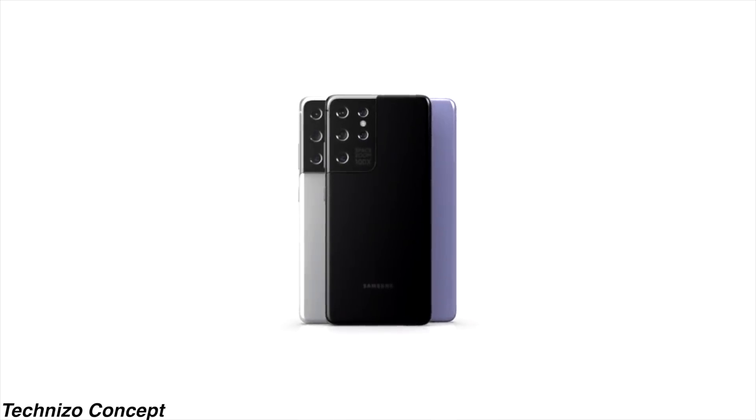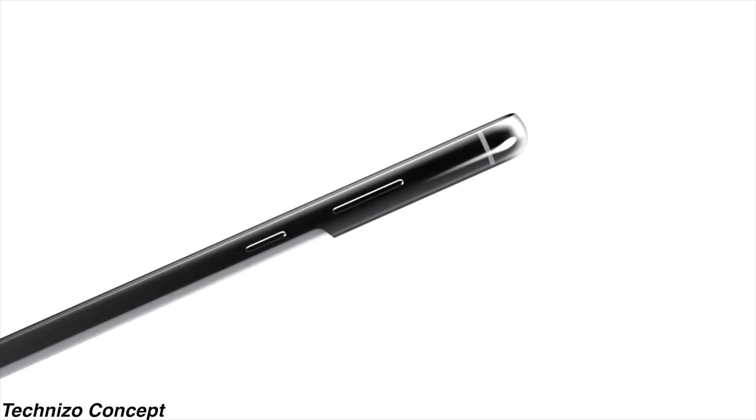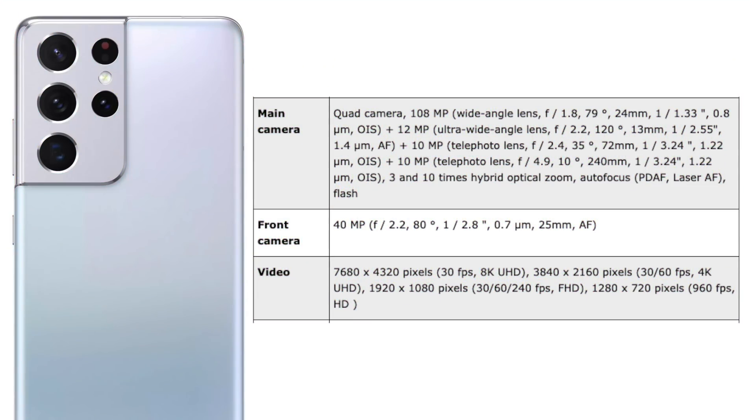It seems like Samsung may have finally backed up their big claims. Although the 100x zoom marketing isn't on the back of the phone, the phone is perfectly capable of it and it's showing Samsung's best zoom performance on any phone.